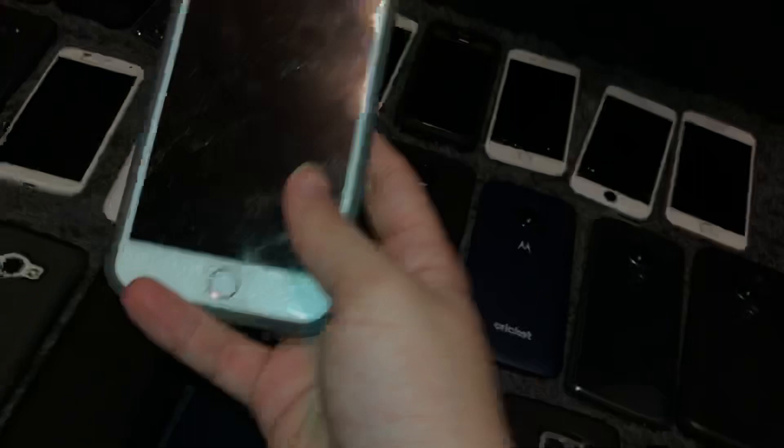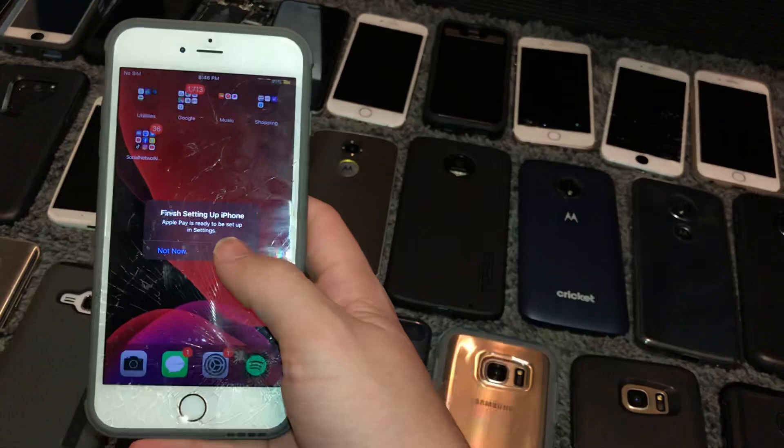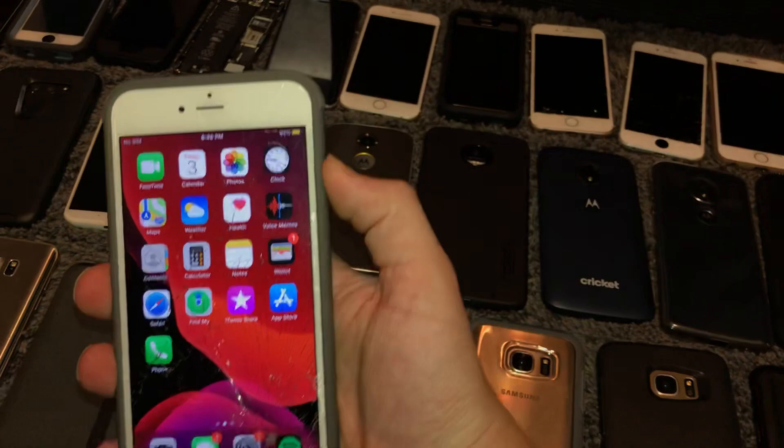I also got this in that tray from the Tech Collector. This is a 64GB iPhone 6S Plus. It works fully — the only problems are the cracked screen, although I ordered a screen for it, and the battery health is at 78%, so it could be better. I like this one a lot. It's going to replace the 6S I use a lot.